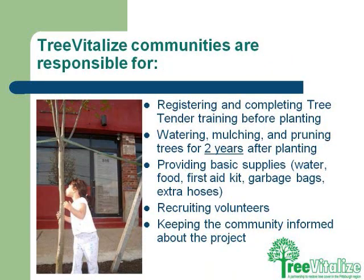Once you become a Tree Vitalize applicant and receive trees, we ask that you complete a tree tender training. We ask that you help with watering, mulching, and pruning trees for two years after planting, which is a critical time — the trees need that extra TLC. We're having tree care days done monthly, and folks are coming out to take care of trees in older neighborhoods, with a certified arborist along to make sure proper cuts are made.